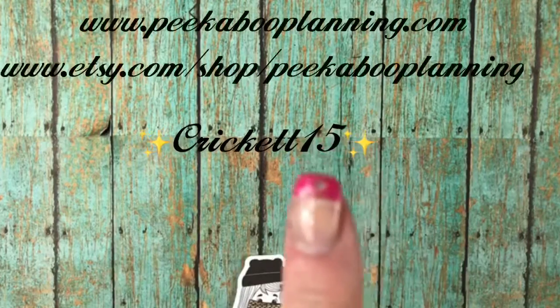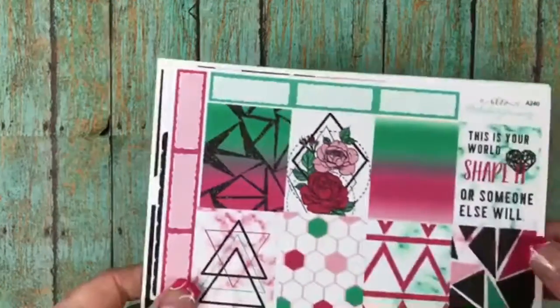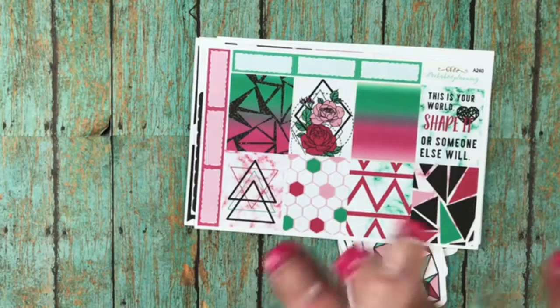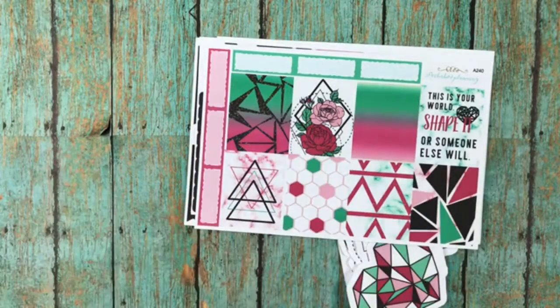So go on over to peekabooplanning.com or on the Etsy site and don't forget to use code CRICKET15 for your 15% off discount. She actually even right now has a deal going on where it's the whole TN set up too — she only made 13 and I think there's only like maybe nine left. It's at an awesome price and it's of this kit, and it has a B6 as well, a charm, it has everything with it. You can check out on my Facebook — I have it advertised on my Facebook and on my Instagram, and both of those will be linked down below. So go check out the links below, get you some goodies. Tell them Cricket sent you so you get your 15% off. And if you haven't already, subscribe to this channel, please, and give me a thumbs up if you liked this video. I'll talk with you soon and have a good day.